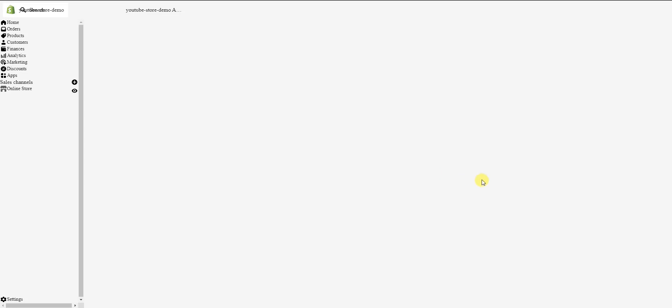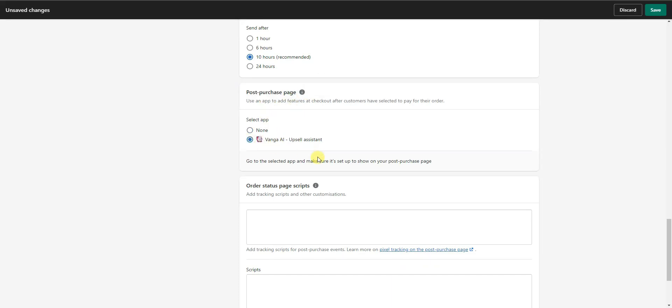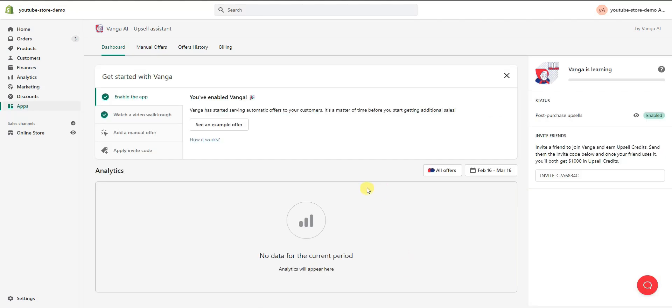We're going to open the checkout settings in a new tab, scroll down under 'Post Purchase Page,' select Venga AI, and then click Save. Once that's saved, we go back and click 'Verify Installation,' and we can see that Venga is now enabled and we're good to go.